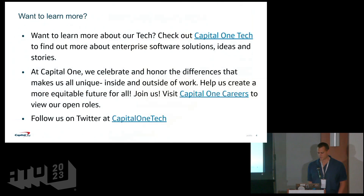If you're interested to learn more about Capital One, you can check out our Capital One Tech site — it has a bunch of good tech articles. If you're looking for new opportunities, you can check out our Capital One Careers page and also follow us on Twitter.